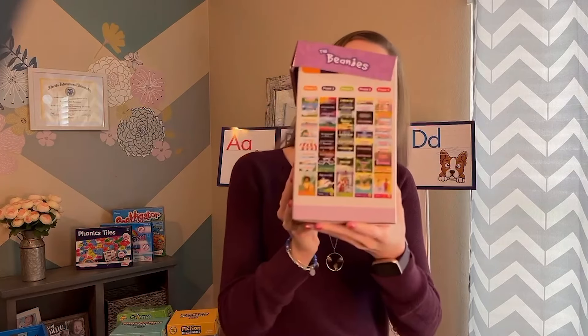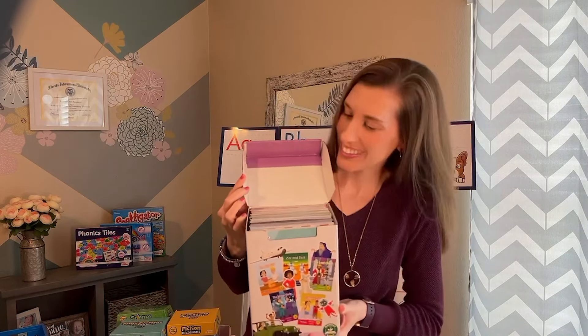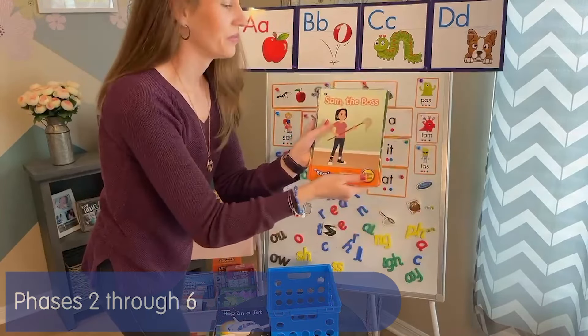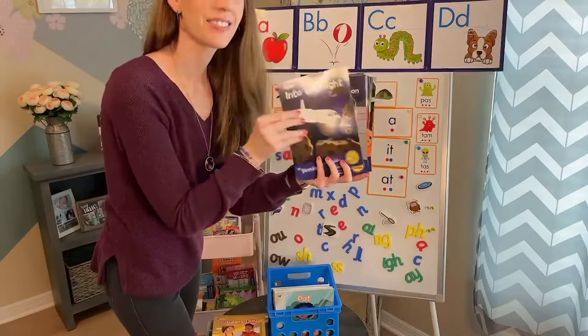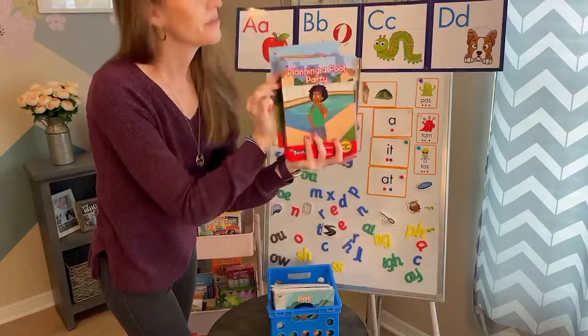The Beanies are high-low decodable readers designed for mature learners, offering age-appropriate, high-interest stories featuring diverse teenage characters. Available for phases 2 through 6, each reader follows the Rainbow Phonics progression, beginning with basic sound-spelling correspondences and advancing to more complex phonics patterns.